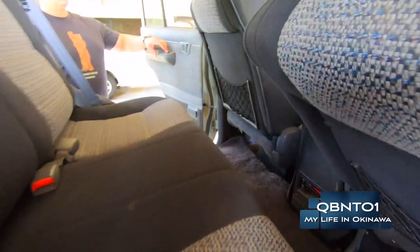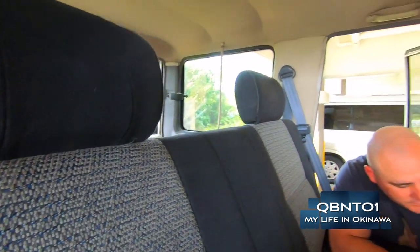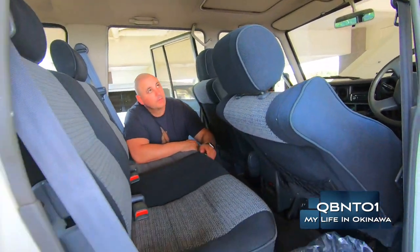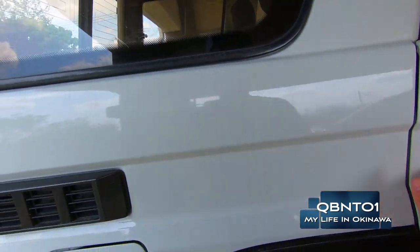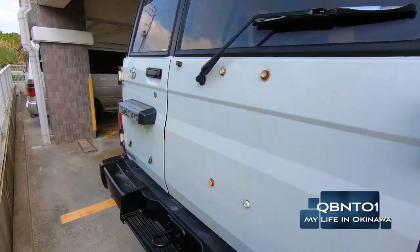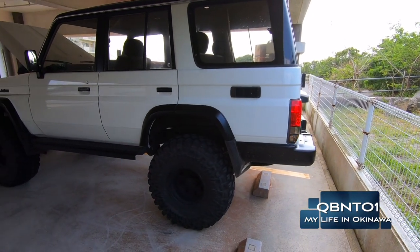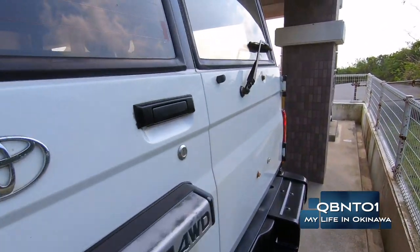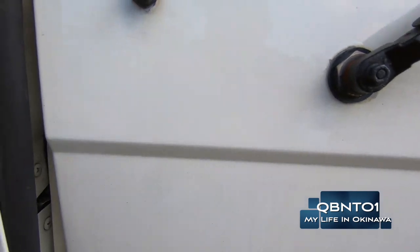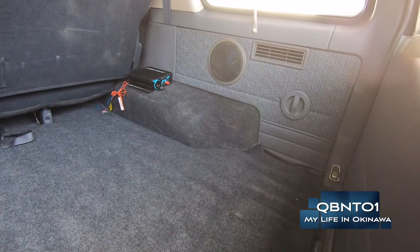The carpet even smells nice. It's got rear heat controls — nice! It's a really nice truck. Let's open up the back here. There's a lot of room back there, and it's got an amplifier too.